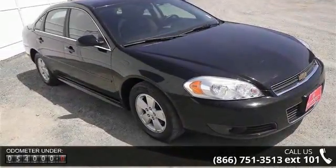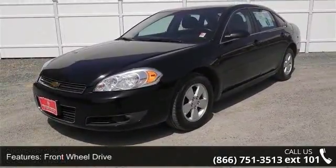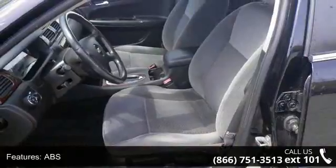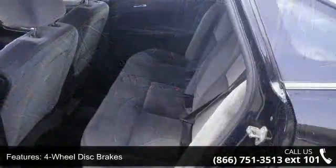Enjoy these notable features: front-wheel drive, power steering, ABS, four-wheel disc brakes, traction control, aluminum wheels, automatic headlights, fog lamps, MP3 player and auxiliary audio input. This car won't be available much longer.